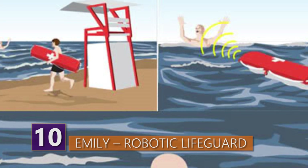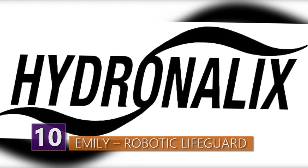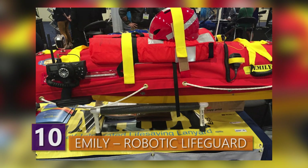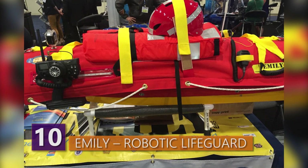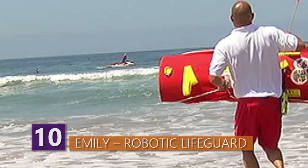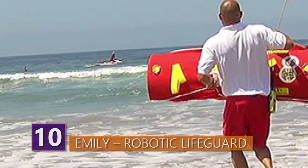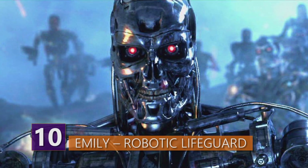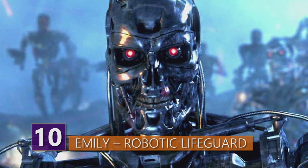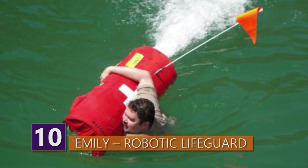Made by a company called Hydronalex, EMILY is armed with a lighting system for night rescues, a couple of two-way radios, a video stream so lifeguards on the shore can monitor the rescue mission, a jet pump, and enough handles to rescue eight people at a time. EMILY might be proof that not all robots are evil — sometimes they just want to save us from drowning.